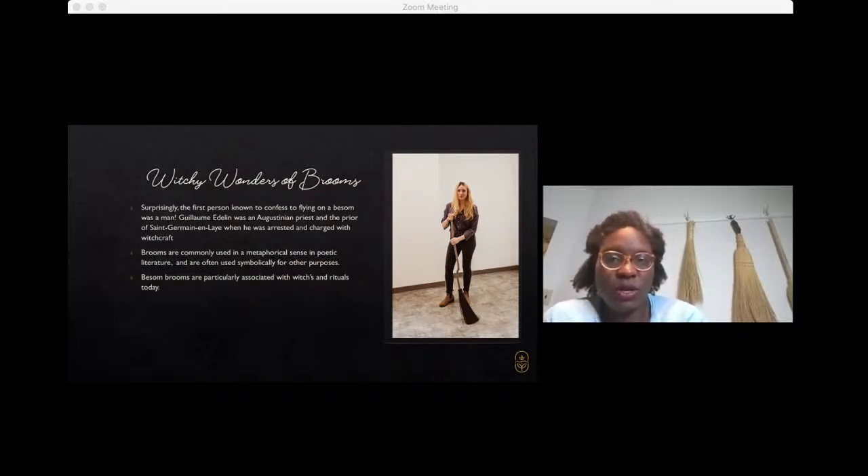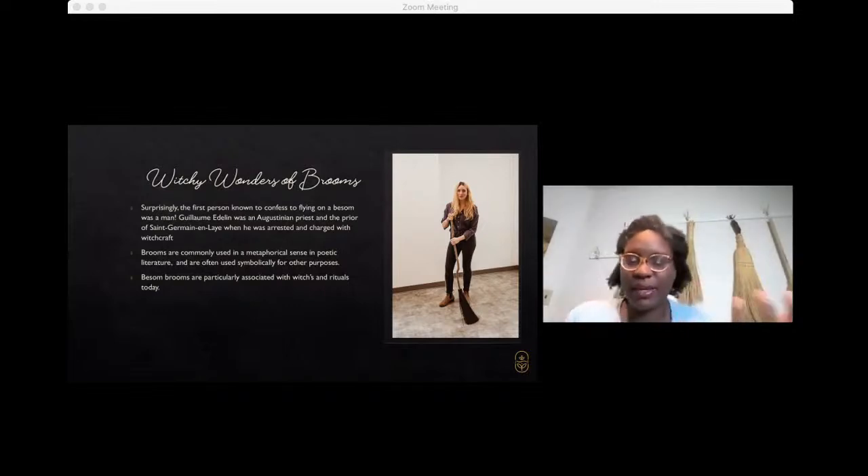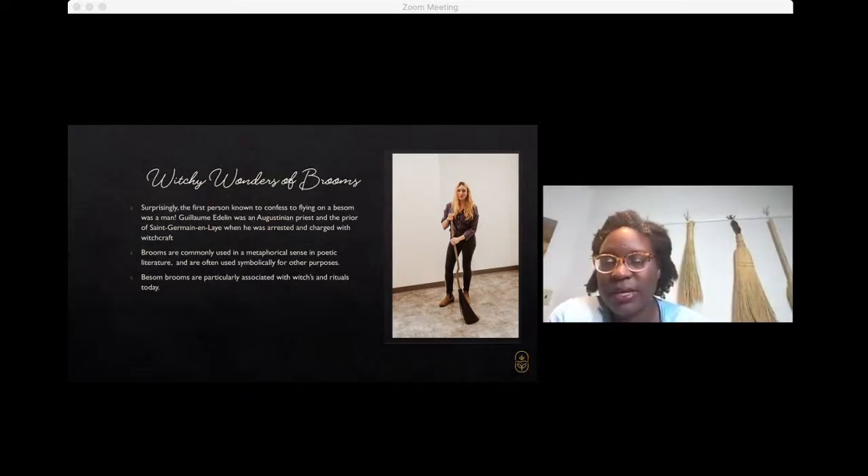Now the witchy wonders of brooms — it's believed that it was in the 1400s that Guillaume Adeline, an Augustinian priest, was the first person to make the connection between a witch and a broom. He was charged with witchcraft and acknowledged that he had flown with a Bethan broom. There's a lot written in metaphor and poetry and literature that connects the broom to witchcraft, and that continues today. When we think about Halloween, one of the first symbols that comes to mind is the broom — specifically the bass broom, which is the rounded broom touted as being the witch's broom.